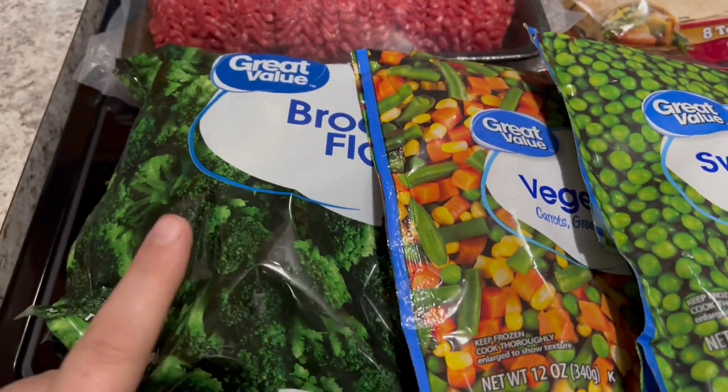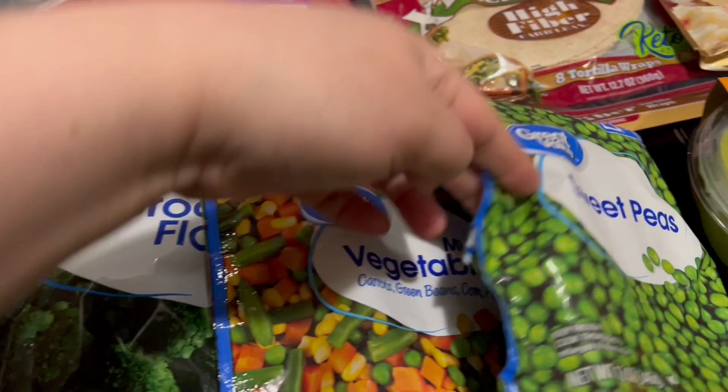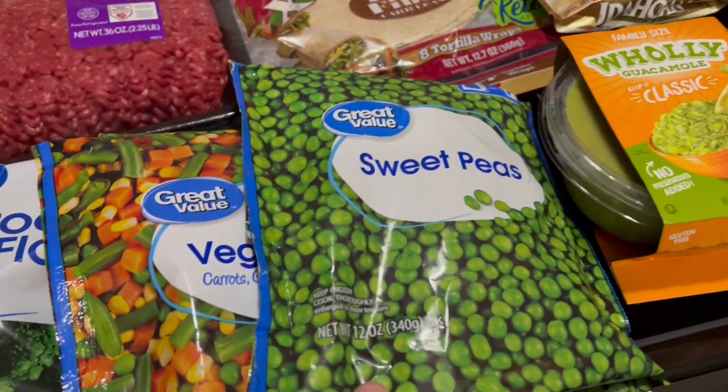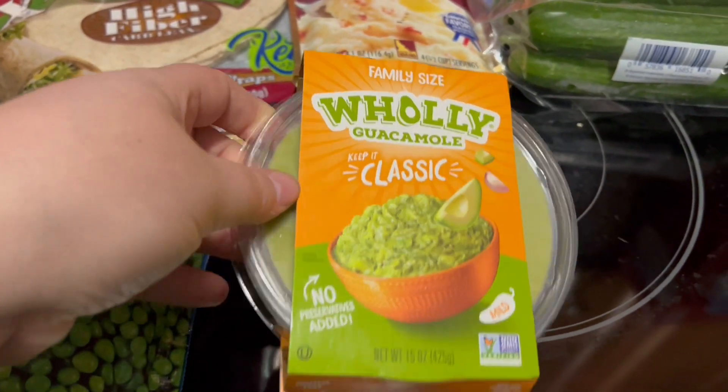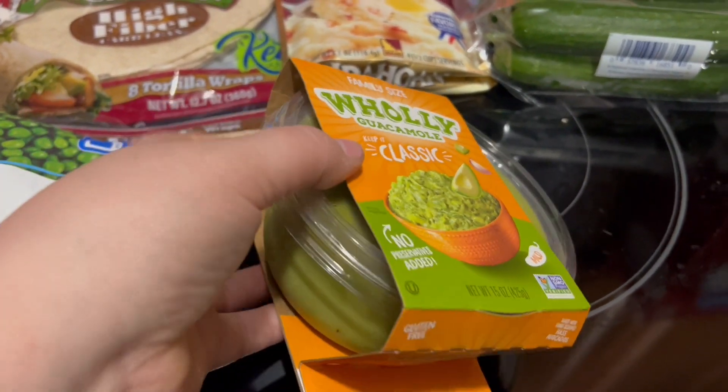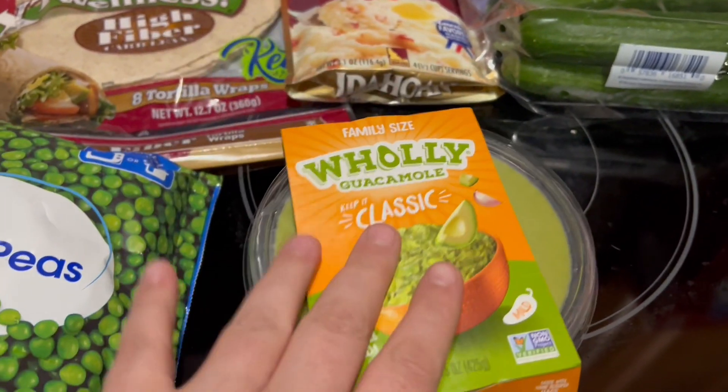Over here I got broccoli — a bag of broccoli florets, a bag of mixed vegetables, and a bag of sweet peas. This is zero points on WW for me because avocado is zero points for me, so this is zero. So I got that.